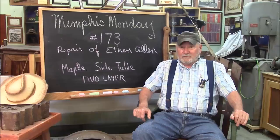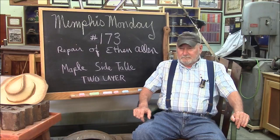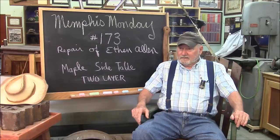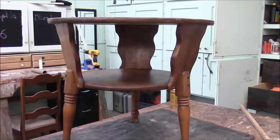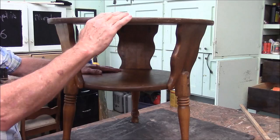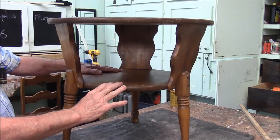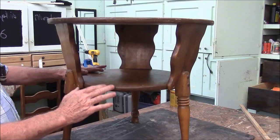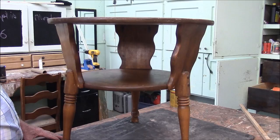It's about 52 or 53 years old, it's solid maple, and it's got some pretty interesting features. Let's go over there and take a look at it and see what the job scope is. What we're working on today is this Ethan Allen double-topped end table. It was built on February 17th, 1965. It's solid maple. The color of it is a color the Ethan Allen company called Nutmeg.